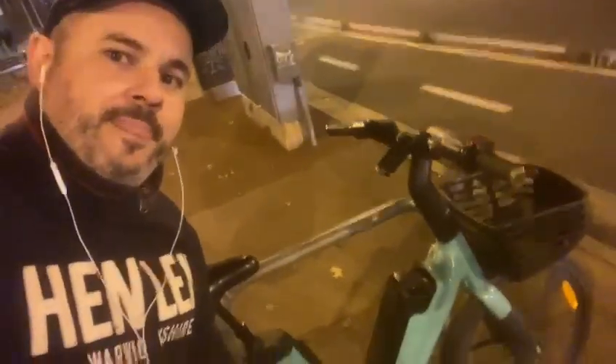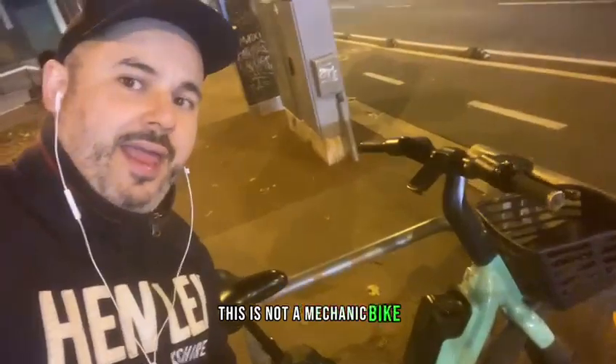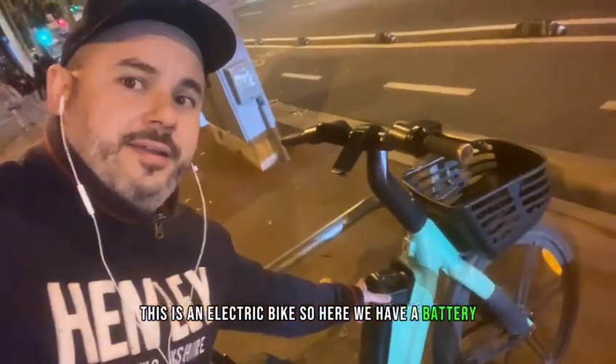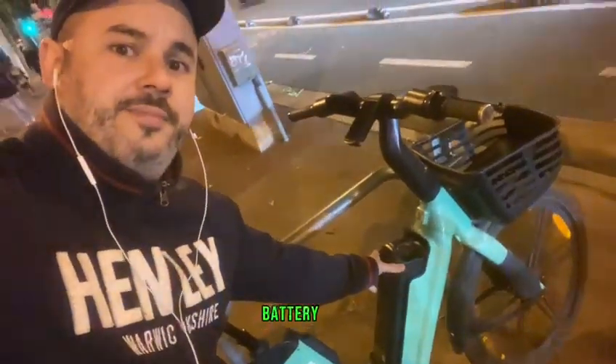This is not a mechanic bike, this is an electric bike, so here we have a battery, battery.